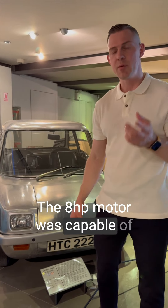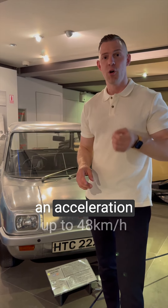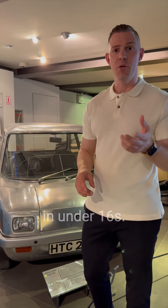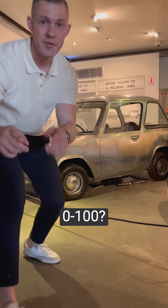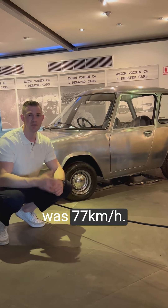The 8 horsepower motor was capable of a range between 40 and 60 kilometers, and an acceleration up to 48 kilometers per hour in under 16 seconds. Zero to 100? Nope. The max top speed of this car was 77 kilometers per hour.